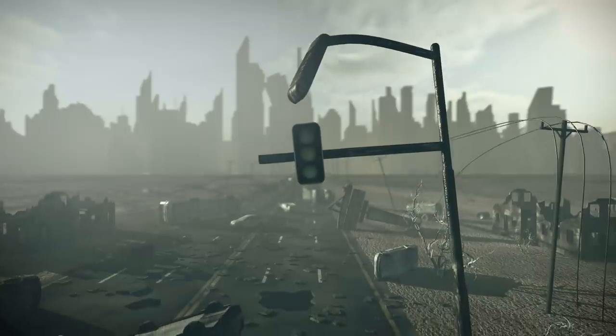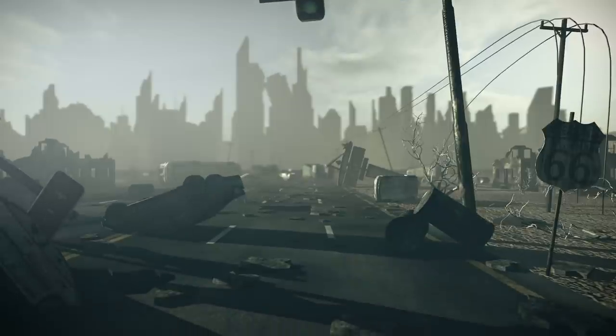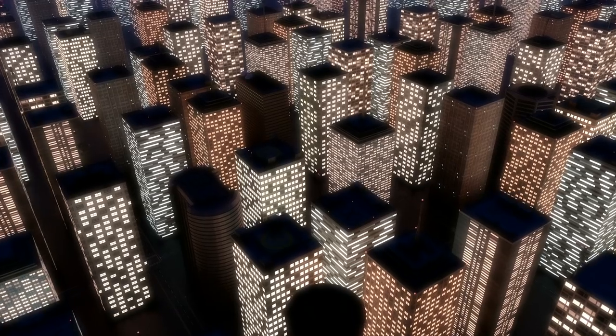So should we be worried about another event like this happening and wiping out all of our technology? We've progressed quite a bit since the telegraph, but that really just makes us more at risk if something of this scale were to happen today. Your phone, the internet, GPS, radios, credit cards, the transformers that help supply power to your home — all of these could be affected by a big enough geomagnetic storm. And the biggest fear is that these solar storms could affect the power grid, which would affect anything that relies on electricity. So basically everything.